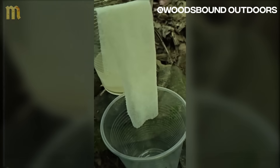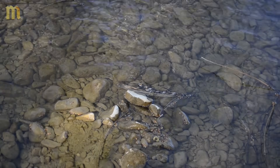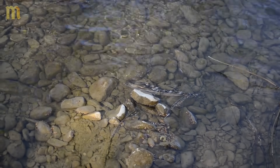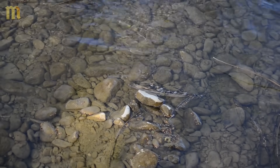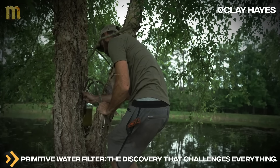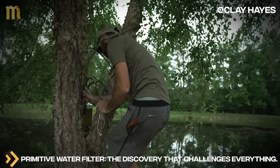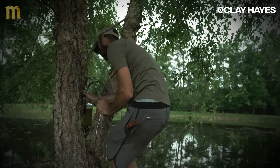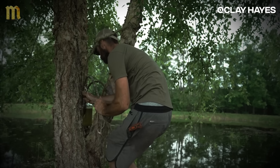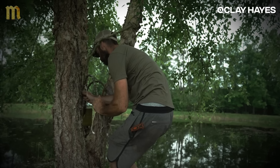The result is dramatically clearer water. But before we advance to the monumental systems of the monasteries, we need to witness something that will completely change your understanding of natural filtration. Primitive water filter — the discovery that challenges everything. Bushcrafter Clay Hayes rediscovered an ancestral technique that our ancestors used millennia before the Middle Ages: filtration through living branches.